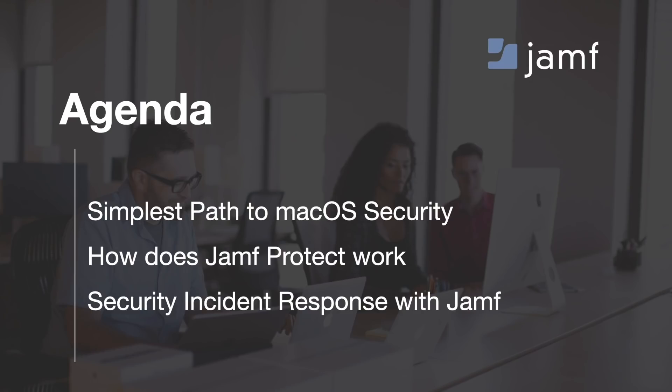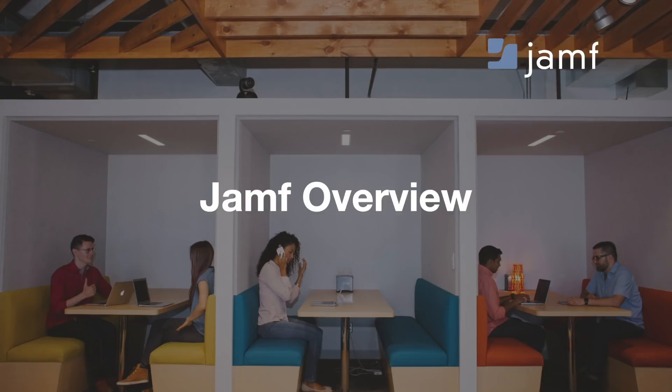For the agenda today, we are going to cover the simplest path to macOS security, how Jamf Protect works, and how you can do security incident response with Jamf. But first, a quick reminder of who we are at Jamf.